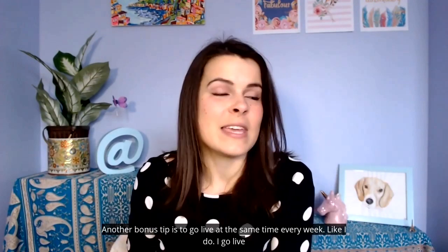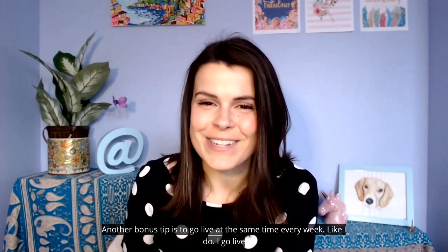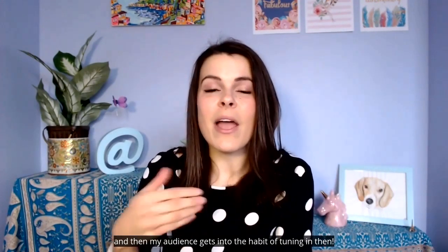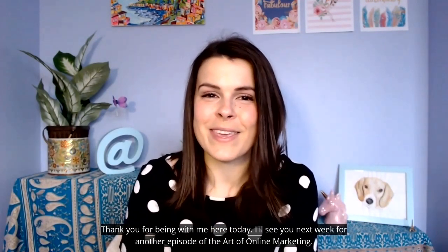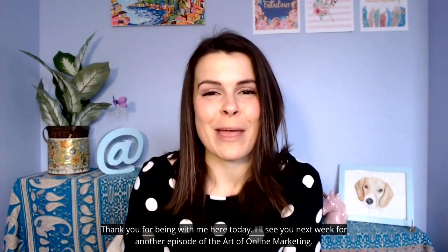A bonus tip is to go live at the same time every week. Like I do — I go live every Tuesday at 10 AM, and then my audience gets into the habit of tuning in. Thank you for being with me here today for the Art of Online Marketing, and I'll see you again next week for another episode.